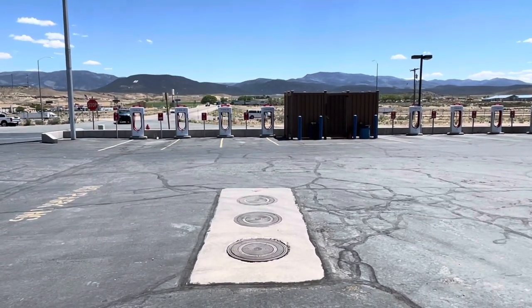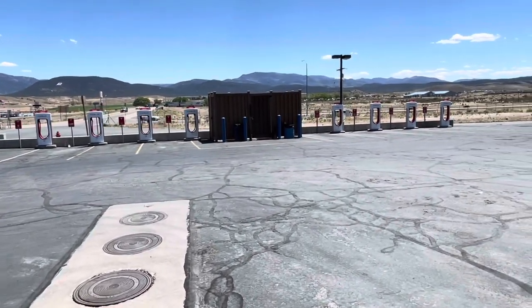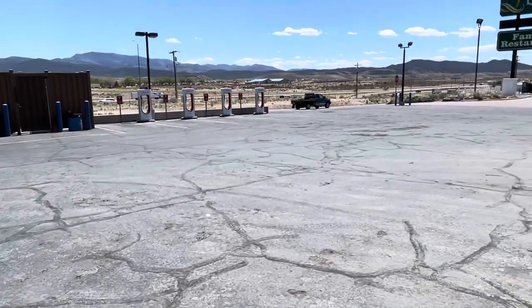These superchargers here are where the original ones were, and there's eight of these. These are 150 kilowatt chargers.